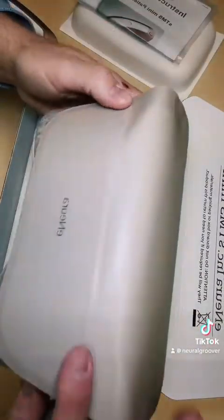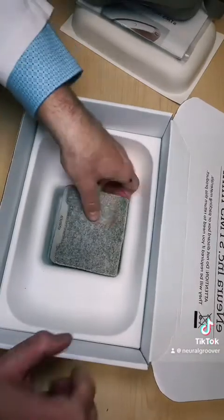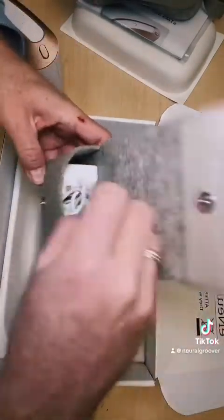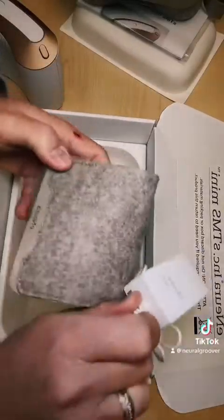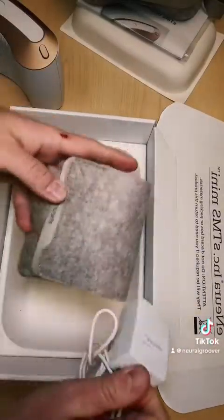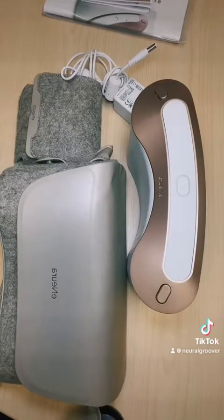Here's the case with magnetic clips. And here is the carrying case for the charger, which also has a magnetic clip on it. There's the charger. Here are the final contents.